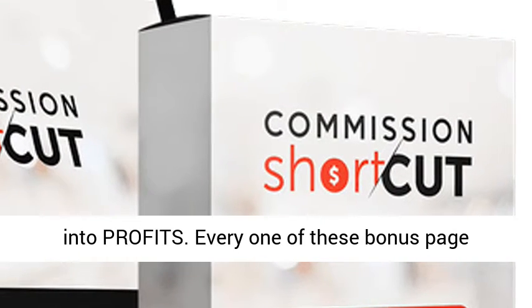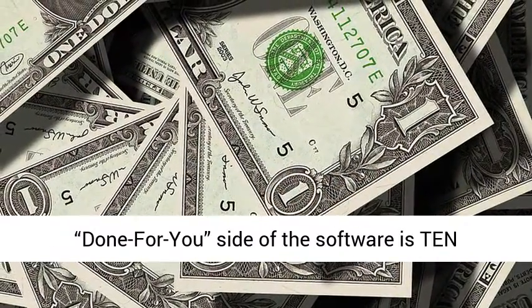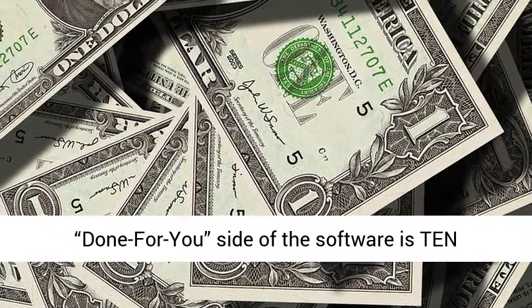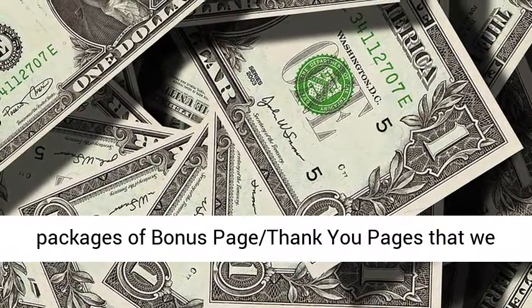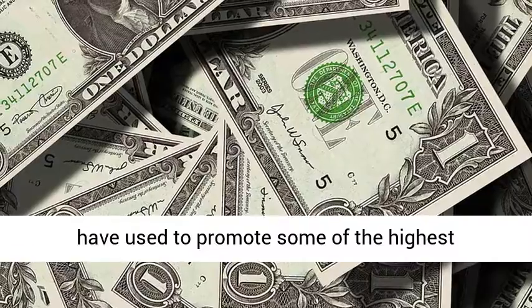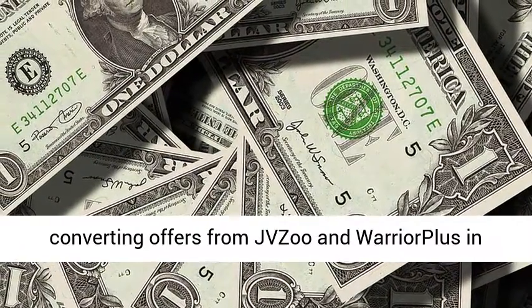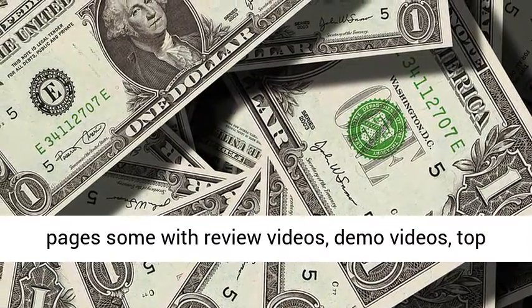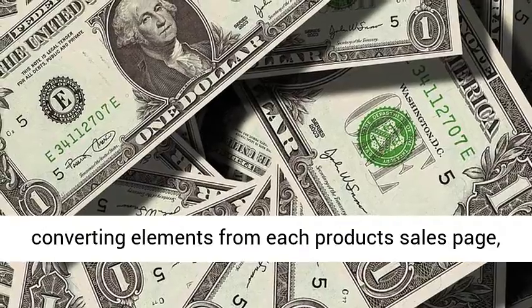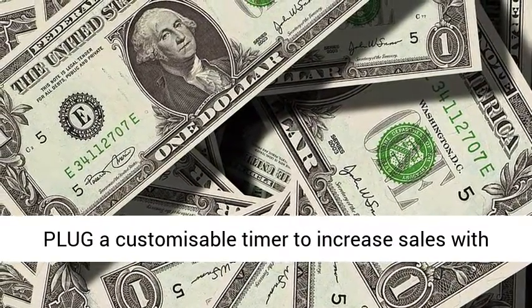Every one of these bonus page funnels are hosted on our premium servers. The Done-for-You side of the software is 10 packages of bonus page thank-you pages that we have used to promote some of the highest converting offers from JVZoo and Warrior Plus in recent months. These professionally designed bonus pages come with review videos, demo videos, top converting elements from each product sales page, plus a customizable timer to increase sales with scarcity.